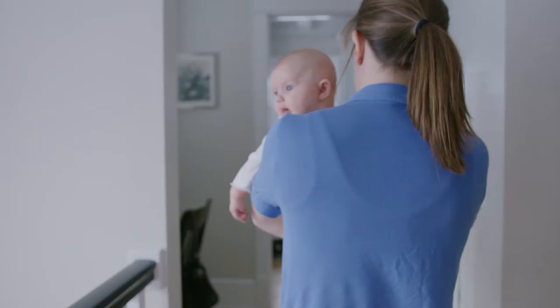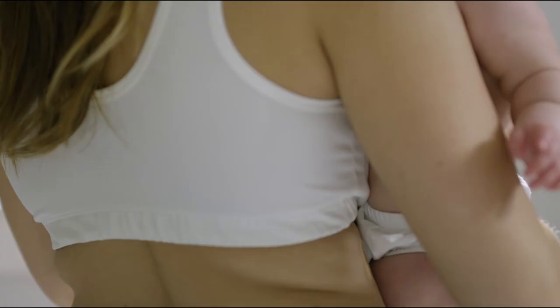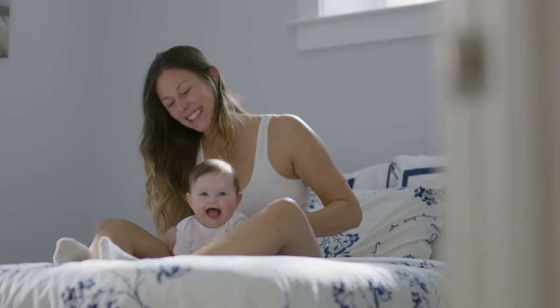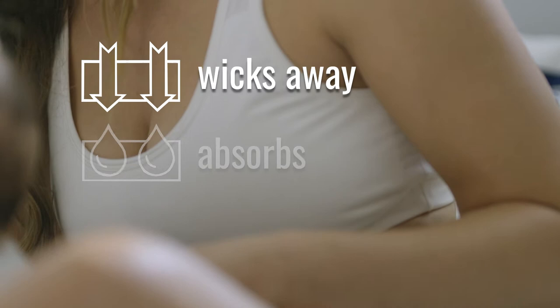What if the struggle could be simplified? Introducing Noonie's, the first all-in-one leak-resistant nursing sleep bra. Noonie's four-layer patent-pending construction wicks away, absorbs, and prevents breast milk from leaking through.